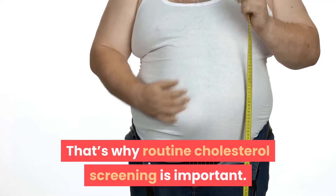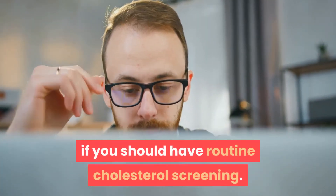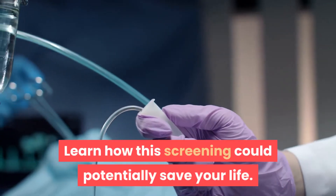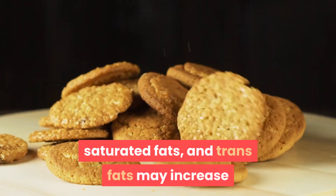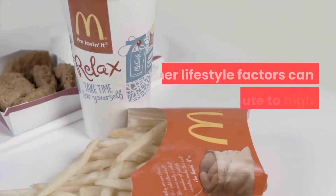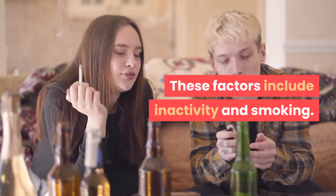That's why routine cholesterol screening is important. If you're age 20 years or older, ask your doctor if you should have routine cholesterol screening. Causes of high cholesterol include eating too many foods that are high in cholesterol, saturated fats, and trans fats, which may increase your risk of developing high cholesterol. Other lifestyle factors can also contribute, including inactivity and smoking.